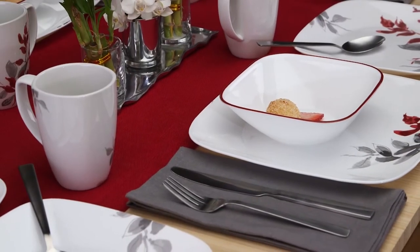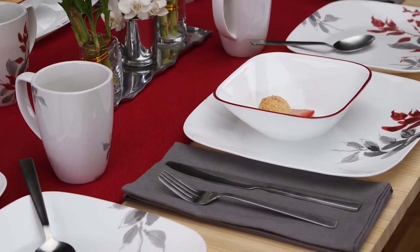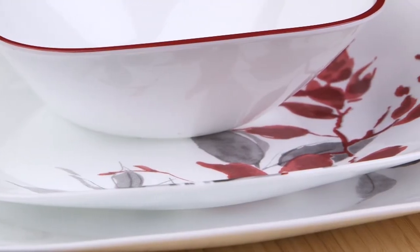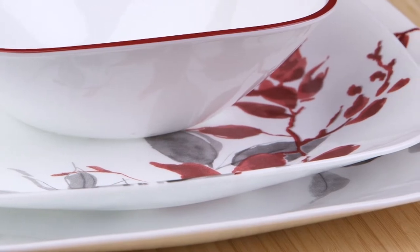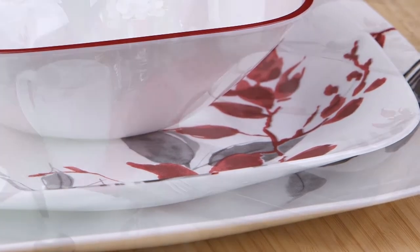Make every meal feel like a special occasion with the Kyoto Leaves pattern from Corel. This graceful botanical pattern is part of the Boutique by Corel Collection, helping redefine your dining table with serene, effortless elegance.